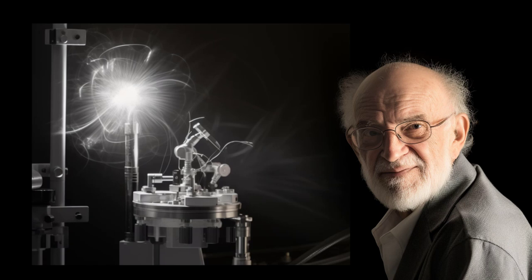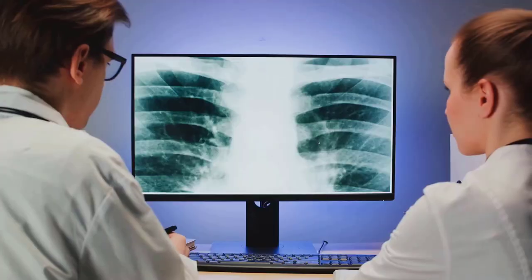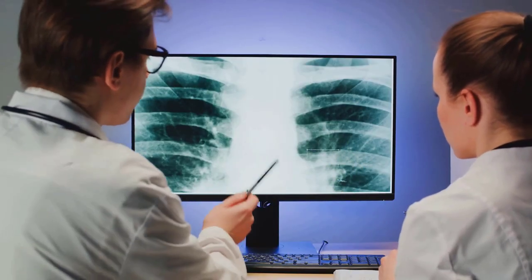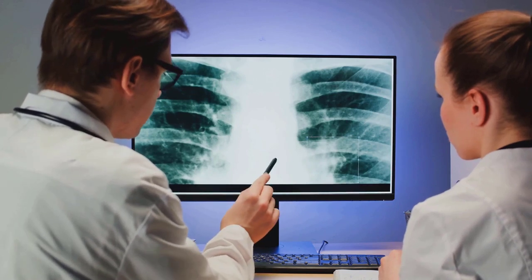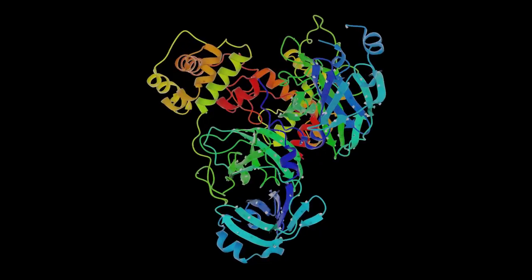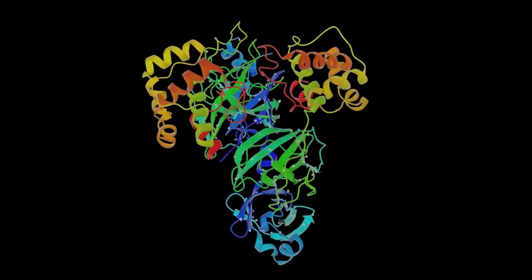X-ray crystallography, an offshoot of Siegbahn's work, has been vital in medical imaging. It allows for the visualization of the structure of complex proteins and biological molecules, aiding in the diagnosis and treatment of diseases. This technique has been instrumental in understanding the structure of viruses, including the visualization of the HIV enzyme and the coronavirus spike protein.